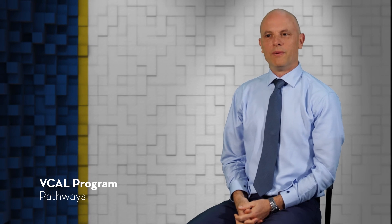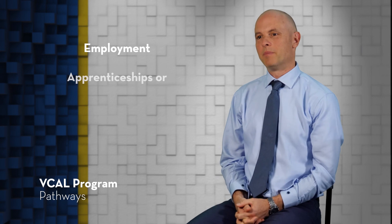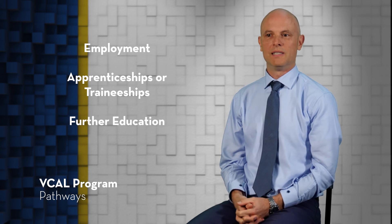Let's look at some pathways for students who have completed their VCAL qualifications. Many transition straight into employment. Many also take up apprenticeships and traineeships, while others continue their further study at TAFEs and universities. As you can see, VCAL is a great opportunity for you to get your foot in the door for your future pathway.